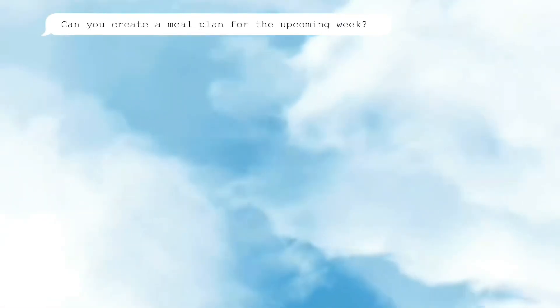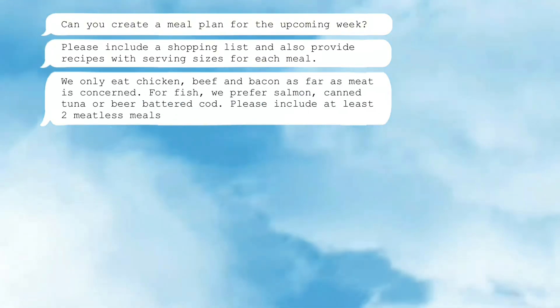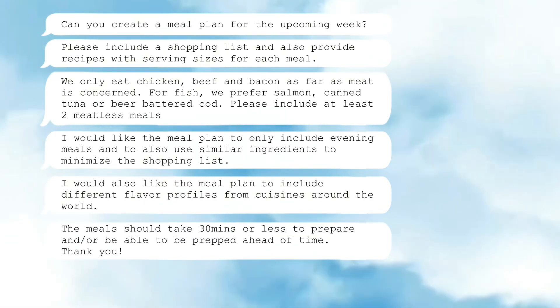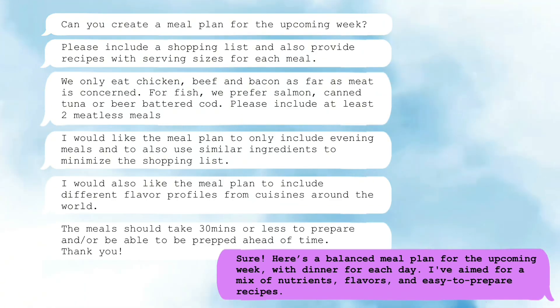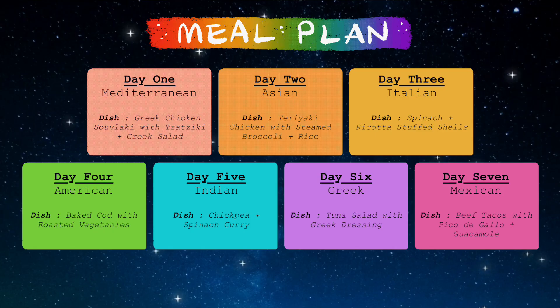I started by asking for a meal plan for the week that included a shopping list, recipes, and serving sizes. I only wanted evening meals to keep it simple. I told ChatGPT exactly what proteins I wanted and requested a couple of meatless meals. I also wanted to use similar ingredients to minimize food waste, but with different flavor profiles so we didn't eat the same tasting things all week.